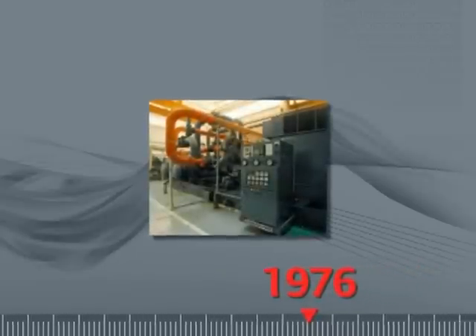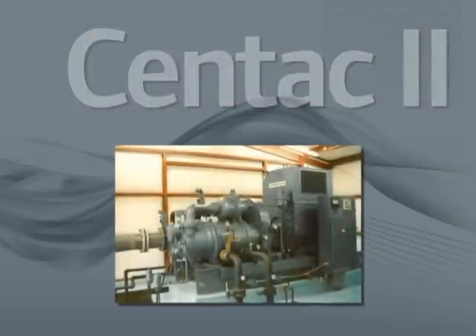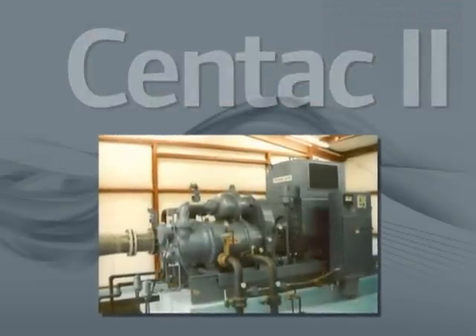In 1976, the second generation of CENTAC — CENTAC II — was introduced with improved energy efficiency and modular design for serviceability.